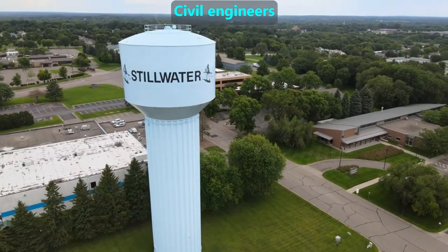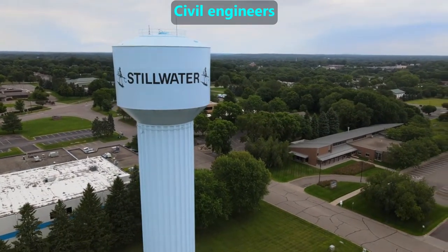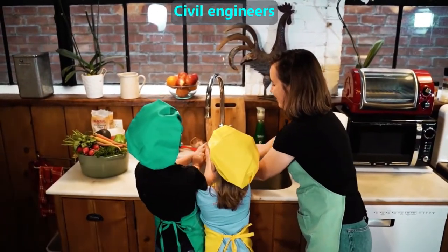Civil engineers also design all the water management systems we use, including the towers and underground pipes that bring water to our homes.